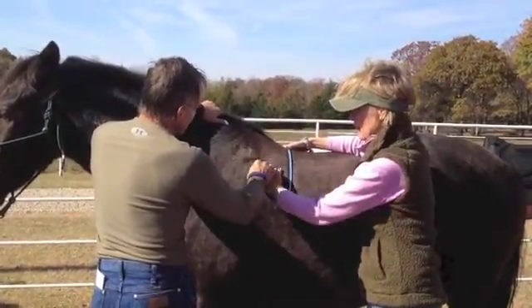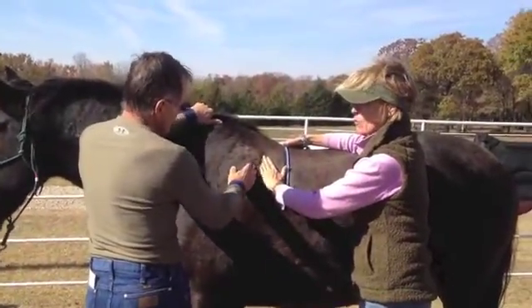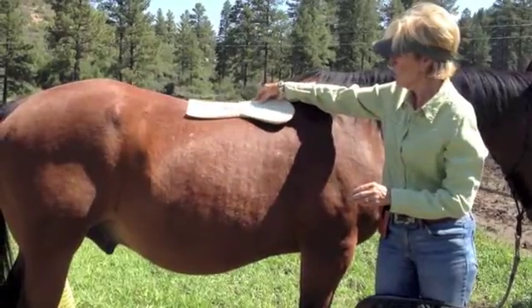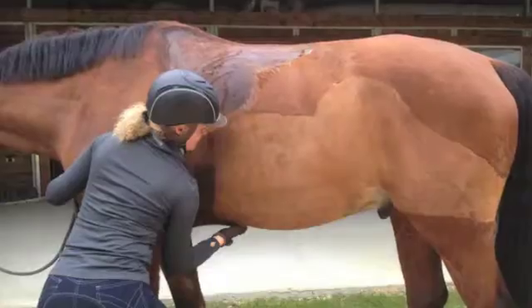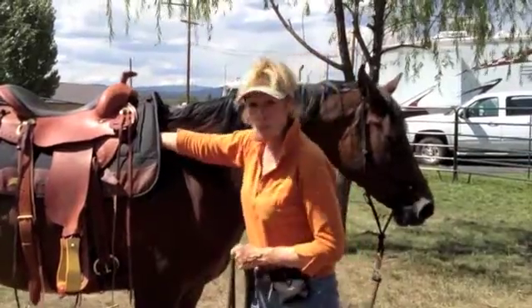Since consulting with her about hundreds of saddle fit problems, I've become more confident that I'm able to detect improper saddle fit. Also, I've become aware that most equestrians are unaware of and unable to recognize inappropriate saddle fit — as the shoulder is moving.